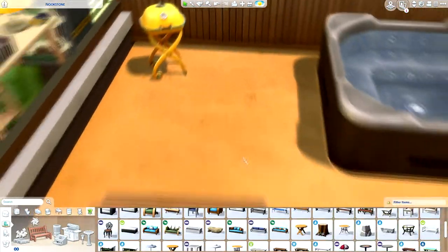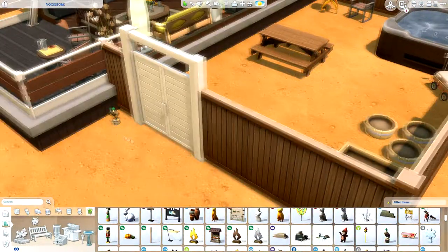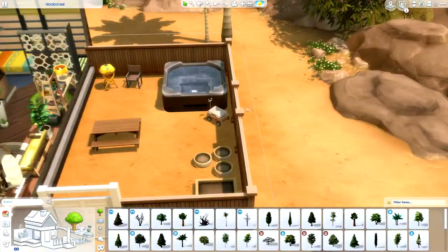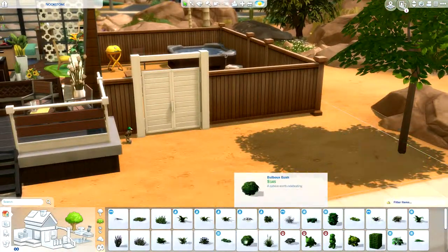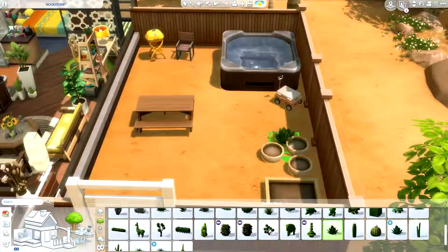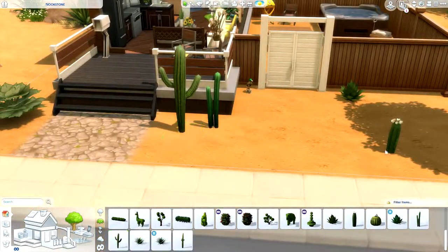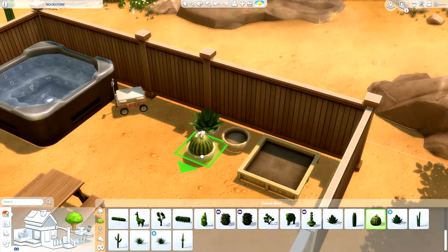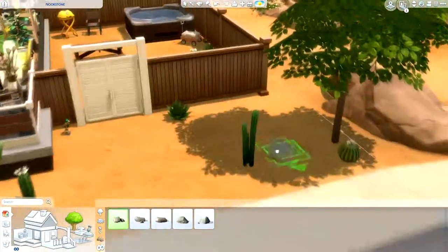My favorite part about the outside area is the hot tub I added in the backyard. I added some really cool photos hanging on the fence next to the hot tub. In the backyard we also have a grill, a place to eat with a bench, and planter boxes. The backyard turned out really cute — it's a fenced-off private area with some fairy lights for decoration.